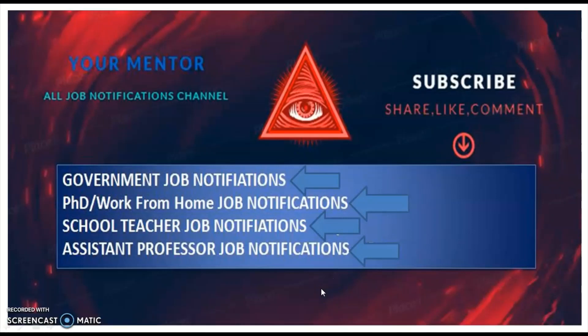Hi, welcome to Your Mentor YouTube channel. To get government job, PhD admissions, work from home job, PGT, TGT, and assistant professor job notifications, subscribe to the channel and tap the bell icon, share, like, and comment on my videos.